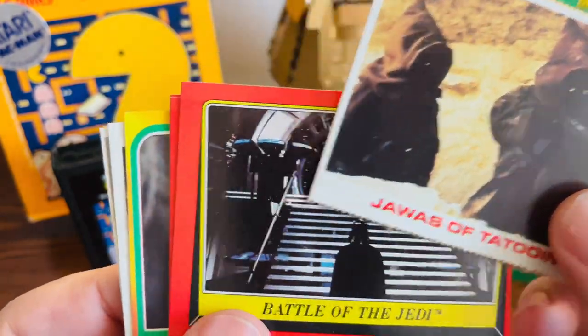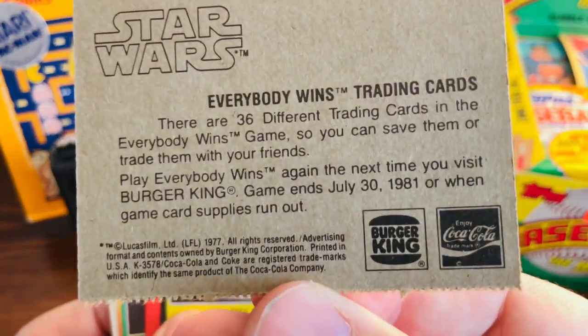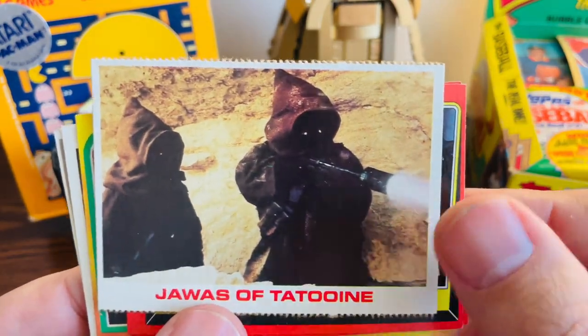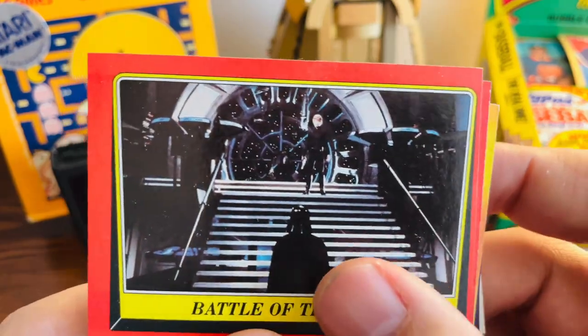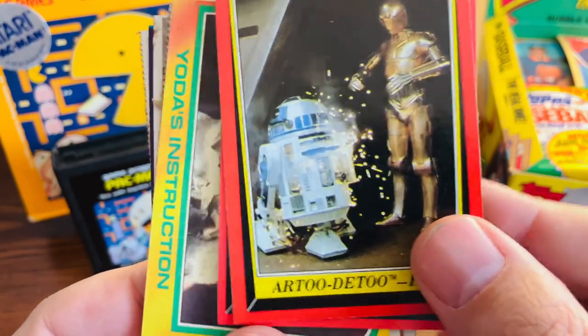Now these cards came from Burger King — I've mentioned these before. You can see the Burger King insignia right there. I don't have too many of these and this one is in really nice condition as well. The Jawa battle, and I even got Vader right there, and then we got a nice one of C-3PO and R2-D2.